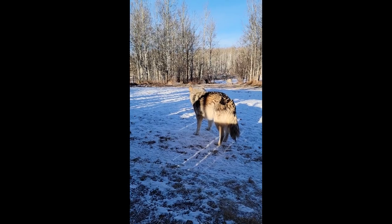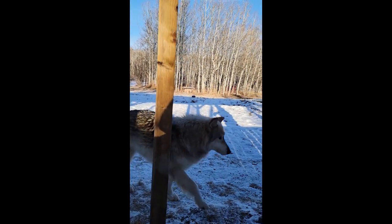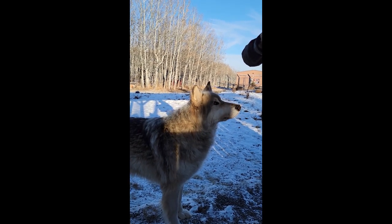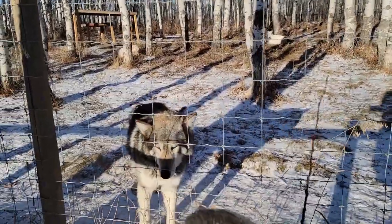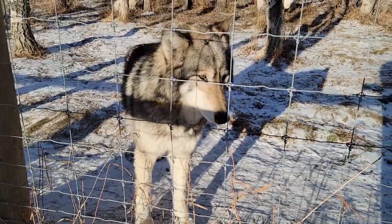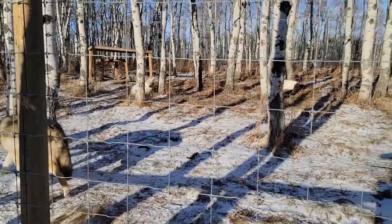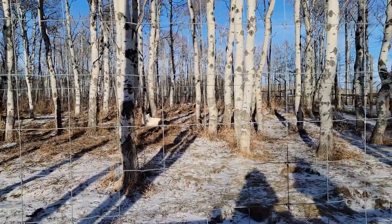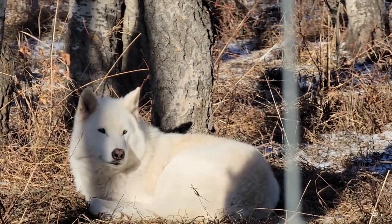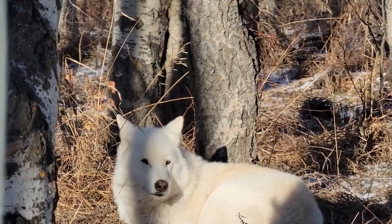You guys are more than welcome to walk the sanctuary grounds, participate in activities, and ask any other questions you have. They have 44 wolves — wow, that's a good number!